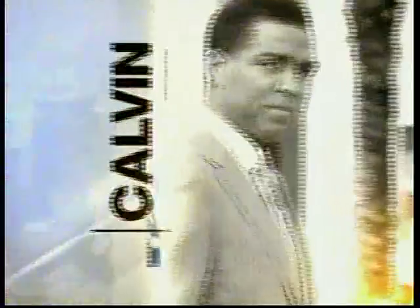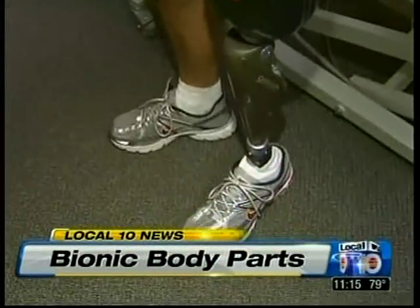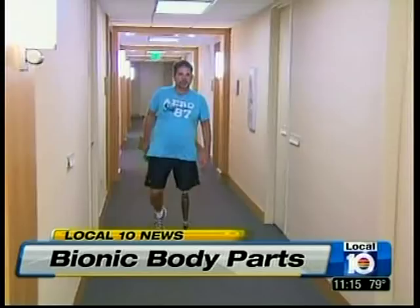Local 10 News with Lori and Calvin, South Florida's best evening news. Bionic body parts aren't just the stuff of TV shows anymore, thanks to amazing advances in technology. Amputees now have access to prosthetics that respond like their missing limbs. Local 10's Kristi Krueger introduces us tonight to a South Florida man who's getting back on his feet after a near-fatal accident, all thanks to a bionic body part.